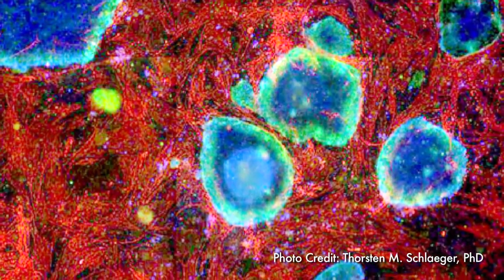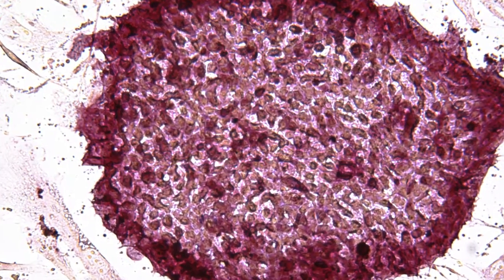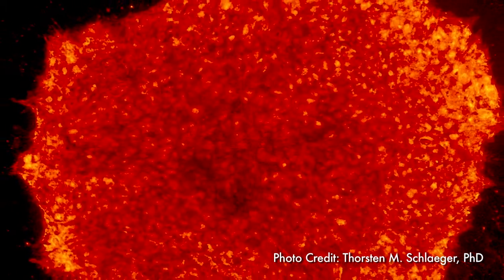Right now, there are many conditions that are treatable with cellular transplantation, with bone marrow or cord blood stem cell transplants. But for many people — as many as two-thirds of all individuals who would benefit from having that type of stem cell transplant — they simply have no donor. Figuring out a way for the patient to be their own donor is really a very important goal of this program.